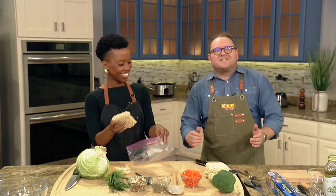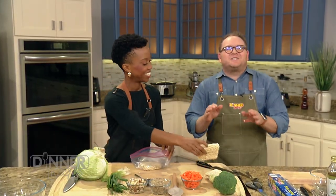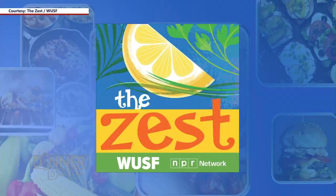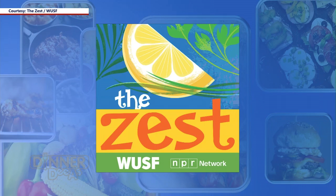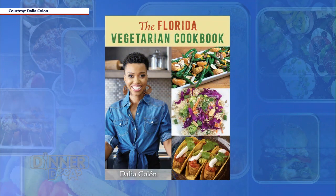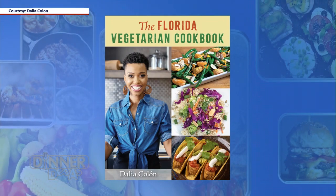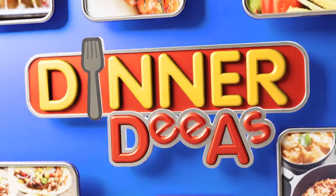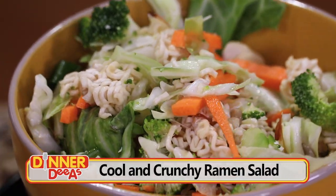Our guest today is food journalist Delia Colon. She's the producer and host of the Zest podcast, a must-listen for Florida foodies. And now she's put together a book of over 100 recipes showcasing our state's homegrown food in the Florida Vegetarian Cookbook. We're getting a sneak peek at some of the recipes today, starting with a cool crunchy ramen salad.